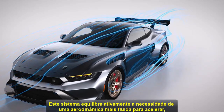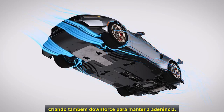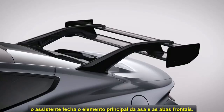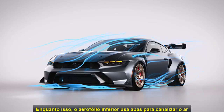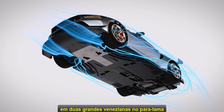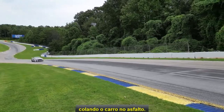This system actively balances the need for sleek aerodynamics to go fast while also creating downforce to maintain grip. For sharp turns, where grip is important, the system closes the main wing element and front flaps. Meanwhile, the underbody aero floor uses strakes to funnel air from under the vehicle to the sides of the car and through large fender louvers in the wheel well. All of this coming together increases downforce, gluing the car to the tarmac.